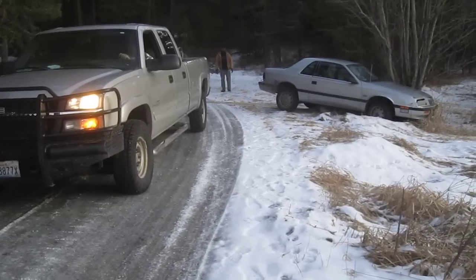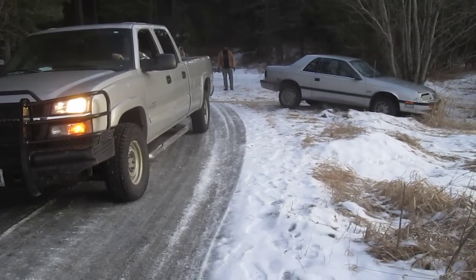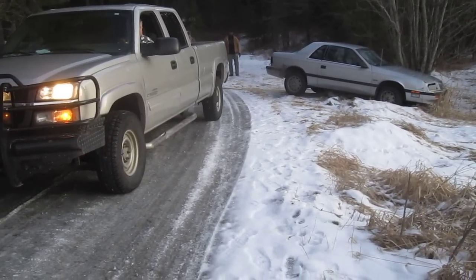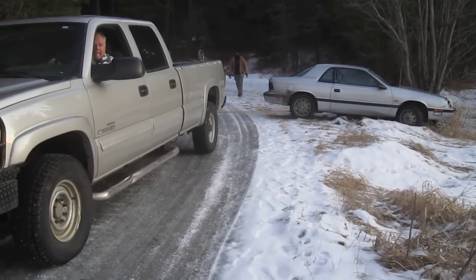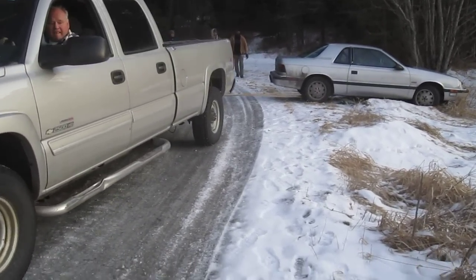Well, here goes the car. We'll see if we can get it out. Harry and I are watching. There goes the truck. It's sliding. There we go. Very good. Very good. Keep going, Jim.